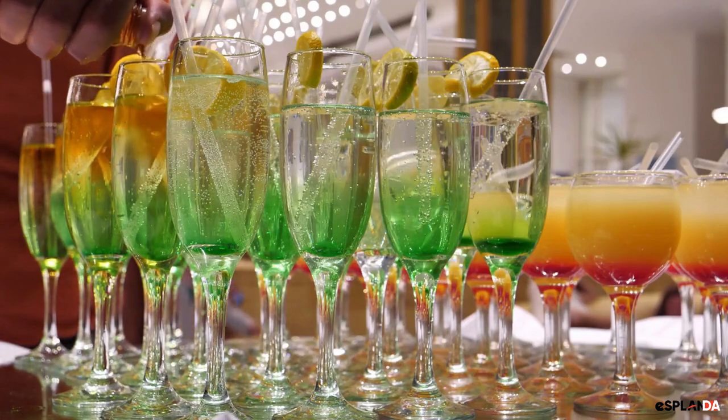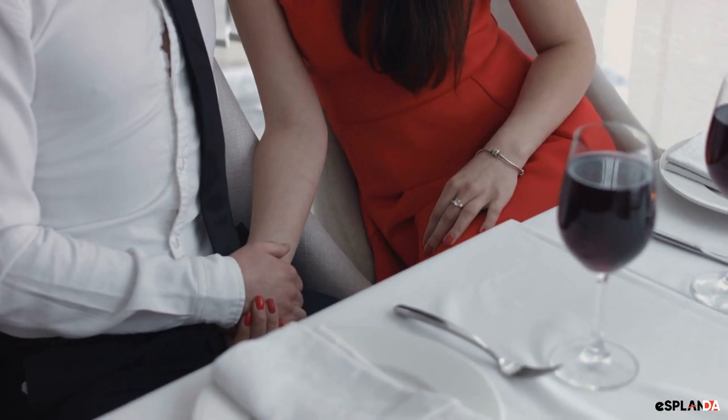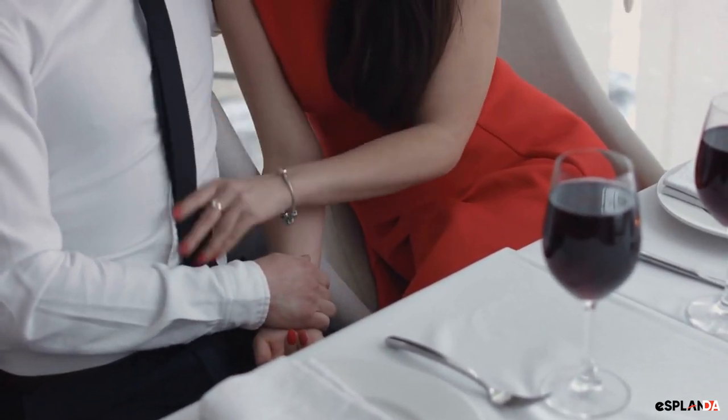Number 2: Create themed displays. Create unique displays that match holidays or seasons. For example, for Valentine's Day, you can create a display with romantic-themed drinks.